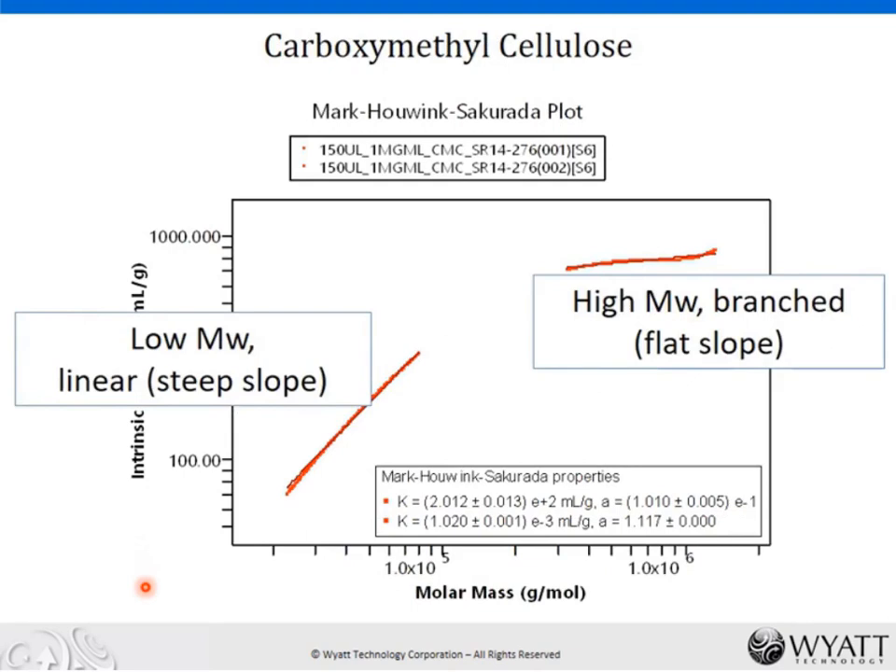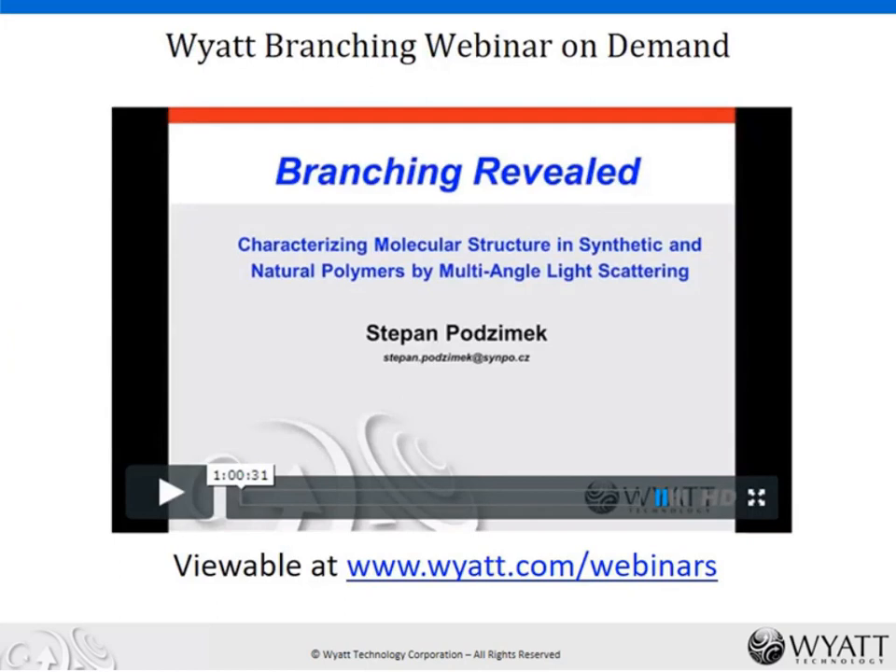Here's another look at branching studies that we can do. Here's CMC — carboxymethylcellulose — and we've done SEC MALS analysis with the Viscostar 3 in line. We see that this sample is composed of two different cellulose populations: a linear low molecular weight population with a steeper slope, and then a more highly branched, higher molecular weight subpopulation. By relating the intrinsic viscosity to the molar mass, we can really get at this information. I'd refer you to the webinar called 'Branching Revealed' given by Dr. Podzemek, available on demand, which goes through detailed theory and mathematics of branching analysis.